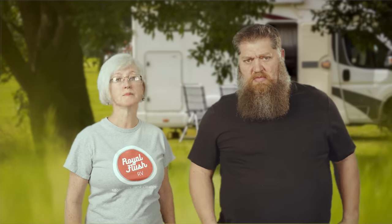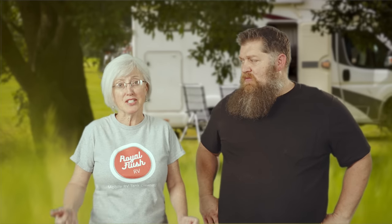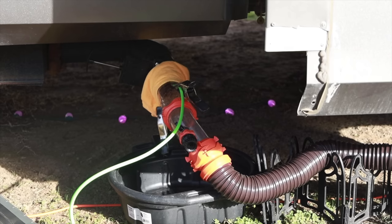The name of your company is Rural Flush RV. Tell everyone what you do. So I clean the black and the gray tanks. I do something called hydro flushing, which is basically power washing the insides of the black and the gray tanks. You've got special equipment to go inside and clean the black tanks and gray tanks.